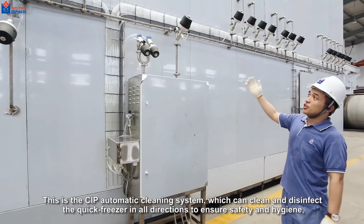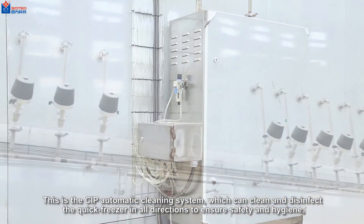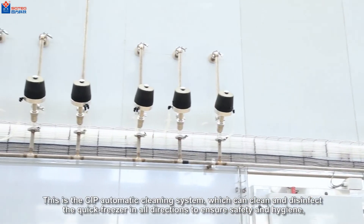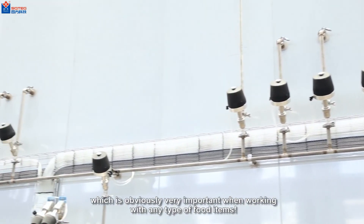This is the CIP automatic cleaning system, which can clean and disinfect the quick freezer in all directions to ensure safety and hygiene — which is obviously very important when working with any type of food items.